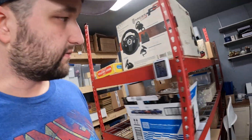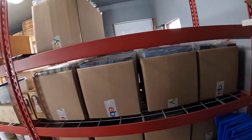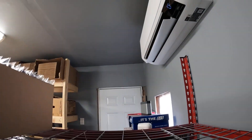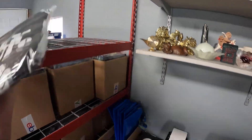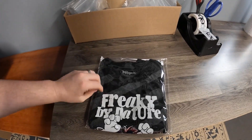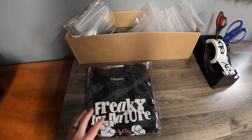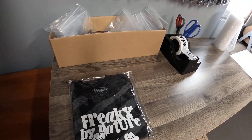We have shirt number seven — this is a super old shirt, one of the first few pieces of clothing I picked up. It's a 'Freaky by Nature' Muppets shirt, extra large, and that sold for $8.49 plus shipping.